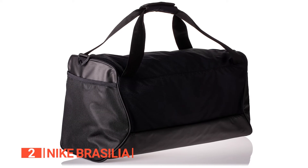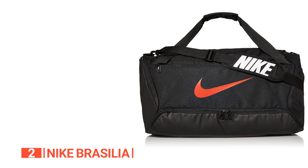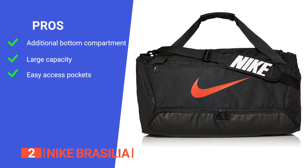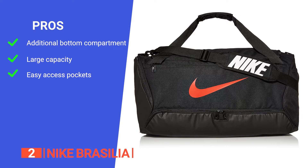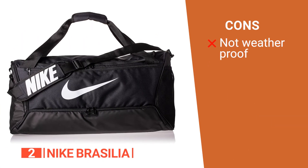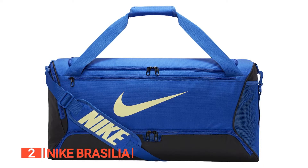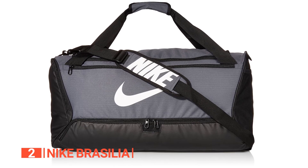While it may not dazzle with fancy bells and whistles, it's a gym bag that prioritizes functionality and gets the job done. Its pros are an additional zippered bottom compartment that can hold your shoes or separate wet and dry clothing, a spacious main compartment for all your gear, and multiple exterior pockets that provide quick grab convenience. However, it is not fully waterproof, so you have to be mindful of the weather. The Nike Brasilia is the perfect gym bag if you want a reliable duffel style bag that effortlessly carries your workout essentials.